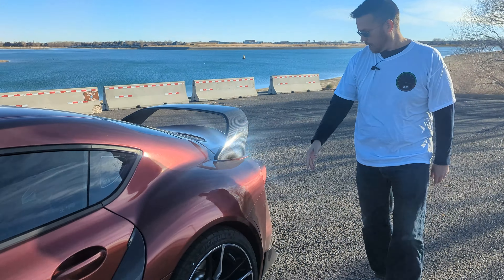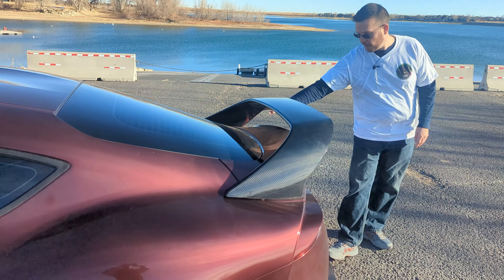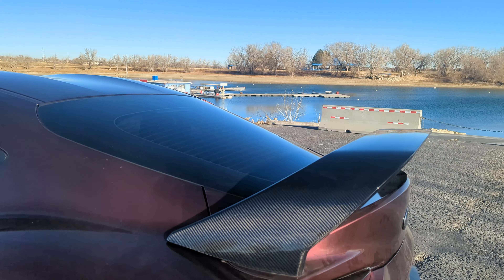As we make our way to the back, you can see this really huge carbon fiber wing that the owner put on here — I think this looks amazing. What do you guys think of the Toyota Supra? Which generation is your favorite? The Mark IV always has a big following, but the Mark V is growing on me.